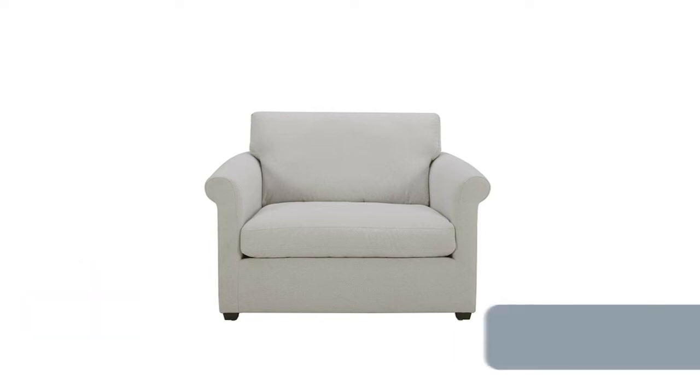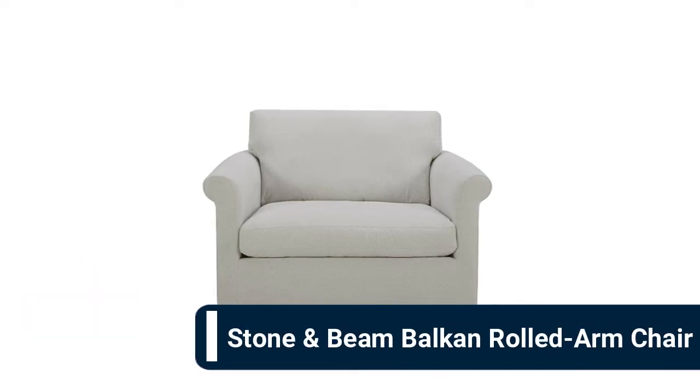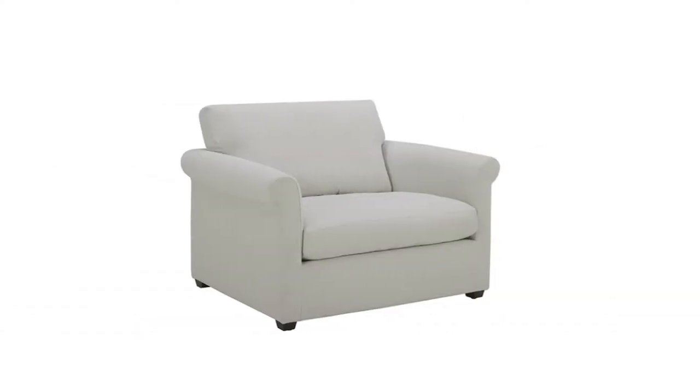Number 6: Stone and Beam Balken Rolled Armchair. An ideal blend of style and comfort, this contemporary accent chair will be the perfect addition to your home decor. With a classic design updated for modern tastes, it features elegant rolled armrests and moisture-repellent fabric for everyday living. This piece has a solid wood frame with slim rolled armrests.